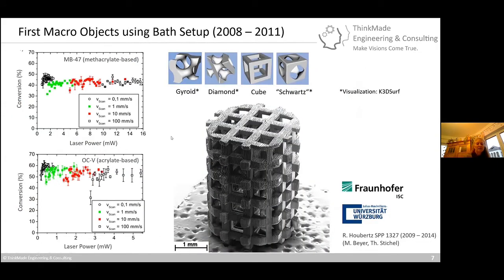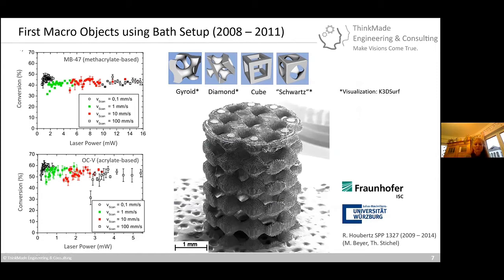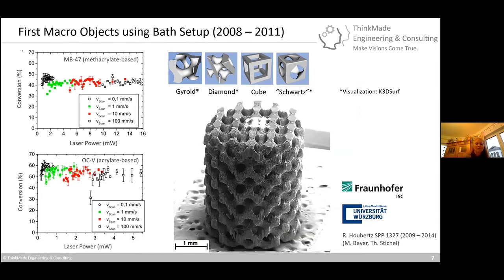When you need structures with different mechanical properties, you need different materials. We created scaffolds based on gyroid, diamond, cube, and Schwarz structures — done in the framework of a PhD thesis by Thomas Stichel. The material was developed by Matthias Beyer, and we investigated via micro-Raman spectroscopy whether cross-linking was achievable and whether the process could be sped up. We examined scan rates and found that at any speed, the same level of cross-linking can be achieved. A methacrylate-based system showed higher conversion than an acrylate-based system and required lower average laser power.